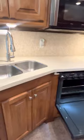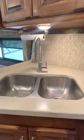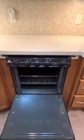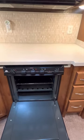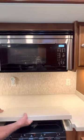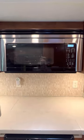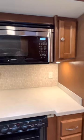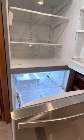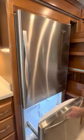As we make our way through the kitchen, you'll see an upgraded kitchen faucet, double stainless steel sinks with sink covers, a propane oven and three-burner propane stove, a microwave convection oven installed in July of 2021, a full-size stainless steel refrigerator with an automatic ice maker, and plenty of pantry storage in cabinets that pull out fully.